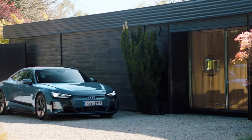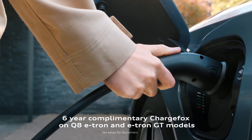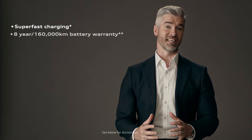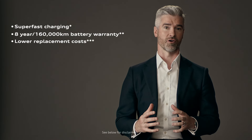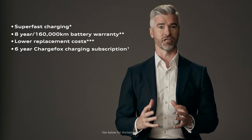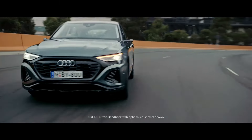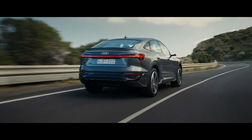When you purchase selected Audi EVs, you enjoy the first 6 years of charging complimentary on Australia's largest charging network, ChargeFox. Superfast charging, an 8-year 160,000km battery warranty, lower replacement costs, and a 6-year public charging subscription, scheduled servicing, and roadside assistance all combine to make owning an Audi EV an incredibly compelling proposition.